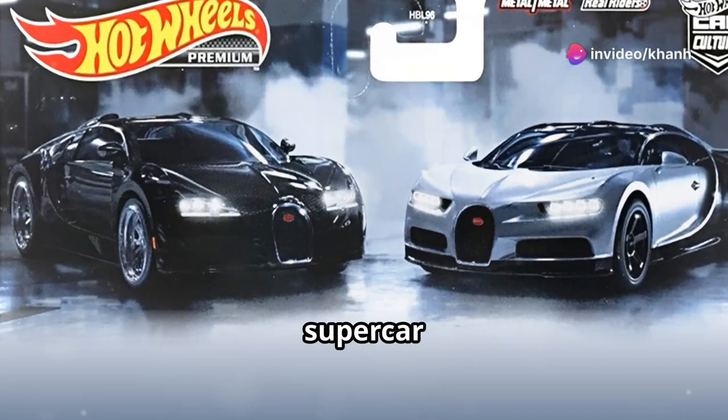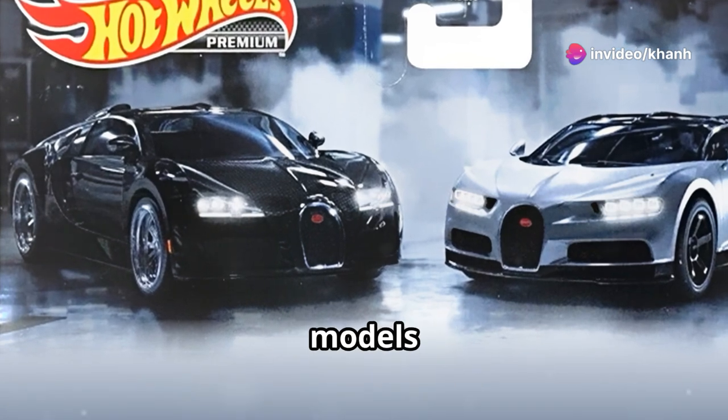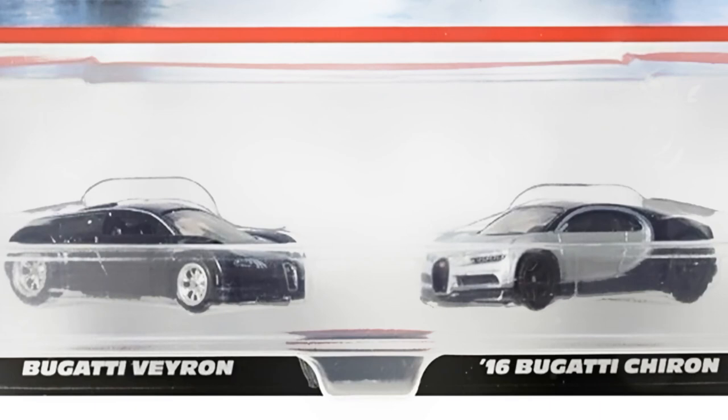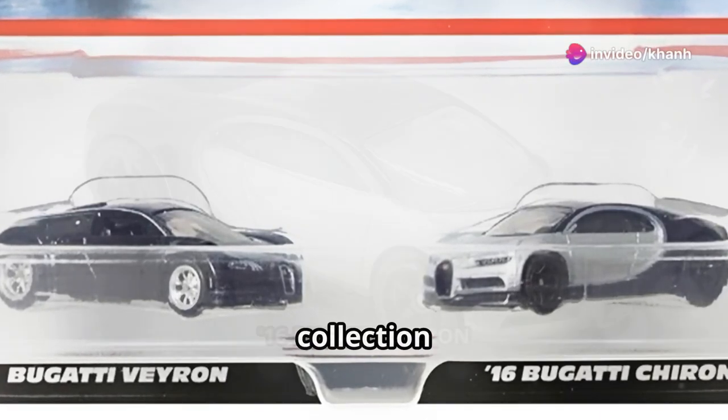Dear craziest Hot Wheels collectors and supercar fans, Mio U.S. Shop has two of the most desirable Hot Wheels models in the Hot Wheels Premium Car Culture Series — the stunning 2016 Bugatti Chiron and the iconic Bugatti Veyron — their 1:64 scale die-cast masterpieces. Are you ready to elevate your collection?